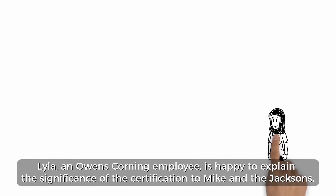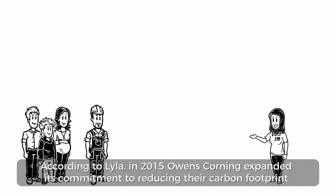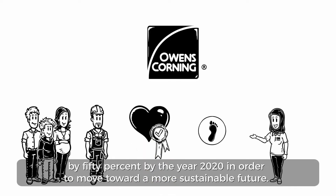Lila, an Owens Corning employee, is happy to explain the significance of the certification to Mike and the Jacksons. According to Lila, in 2015, Owens Corning expanded its commitment to reducing their carbon footprint by 50% by the year 2020 in order to move toward a more sustainable future.